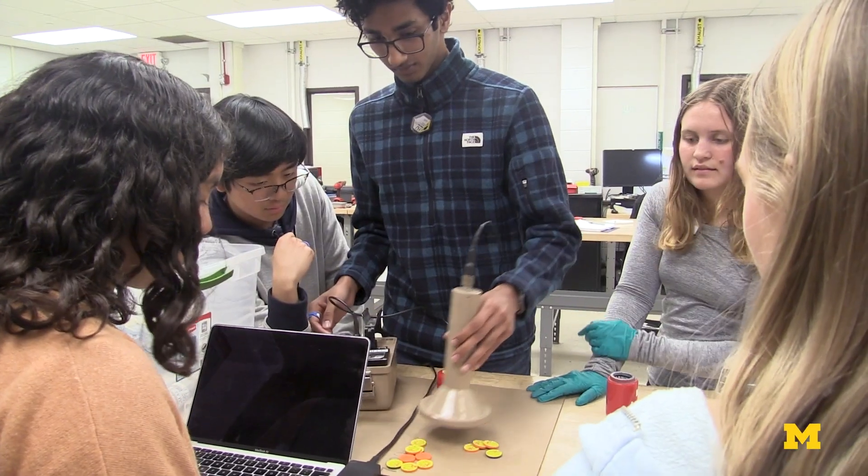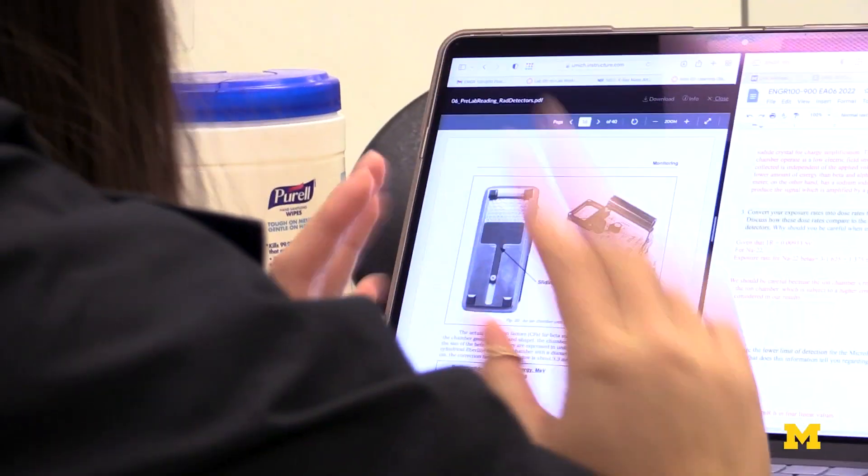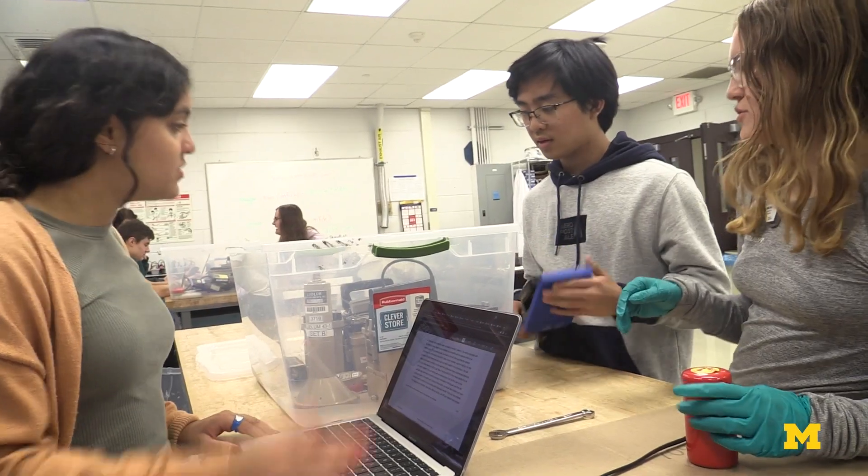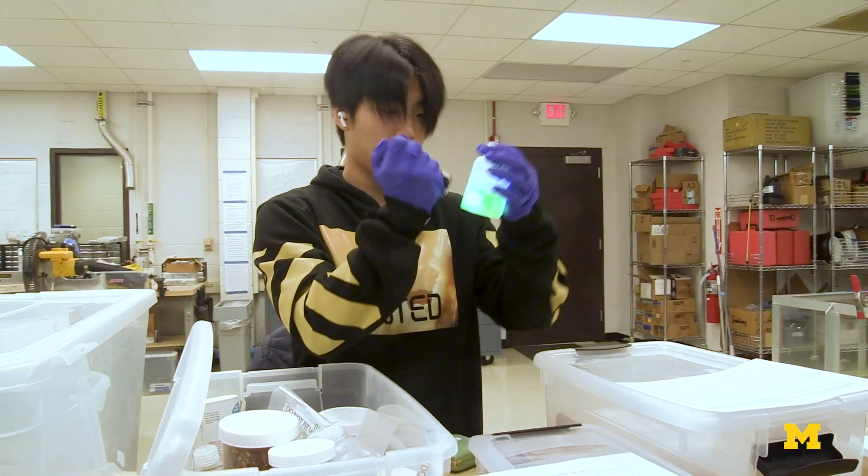The way the course is set up, the students are presented with a series of data points they need to piece together using the different sensors that they have. So it's got a bit of a puzzle mystery kind of aspect to it, which is both entertaining and pedagogically constructive.